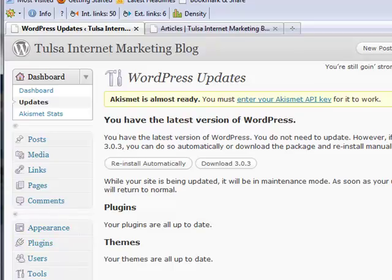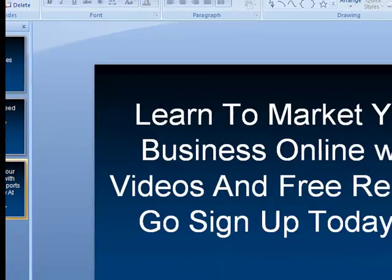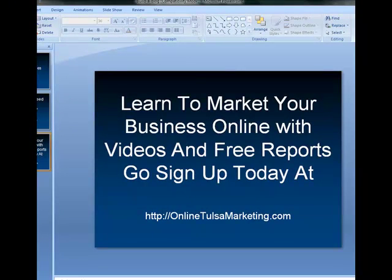Those are a few things I wanted to tell you about. I also want to encourage you to head over to OnlineTulsaMarketing.com and sign up there. I'll show you through videos and reports how to market your business online — I have about 20 or 25 videos over there, including the entire Build-A-Blog series, plus frequently asked questions, tips, and free reports and guides. Again, that's OnlineTulsaMarketing.com. Sign up, enter your information, and I'll speak with you soon.